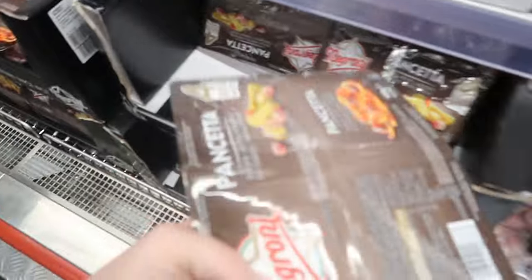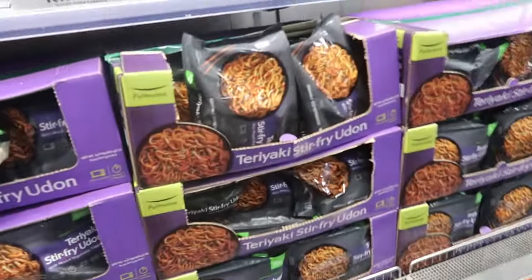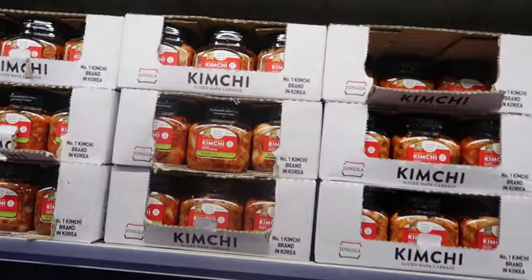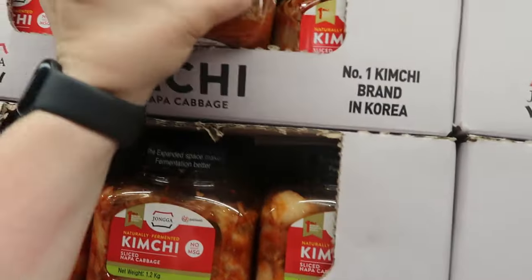Dave, we're going to get some pancetta — £4.49 — get that in there. Kids love that. Oh I hate turning these trolleys. What's this — teriyaki? Kimchi! I need this kimchi — I love kimchi. It's my absolute favourite. Should we get some of them? It's microwave, ready in minutes — should we just get them anyway? I'm getting the kimchi because it's my fave.